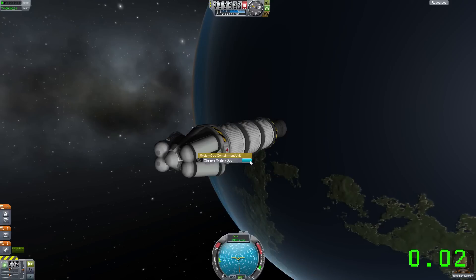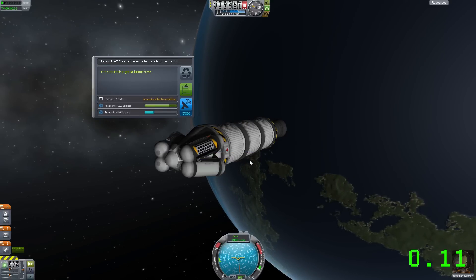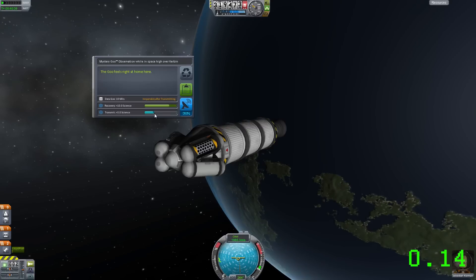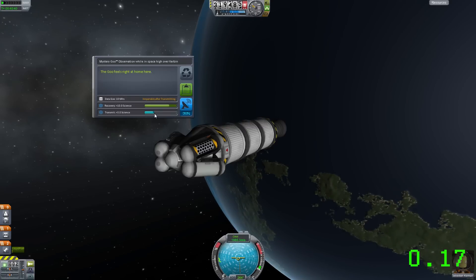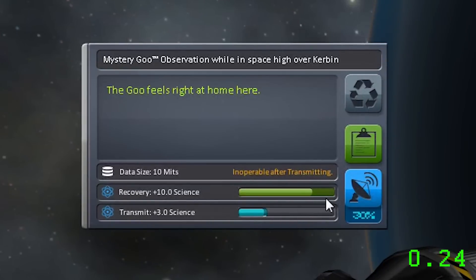One of the first things that's been changed is the way that science repeats work. In the last edition, you could basically spam science transmissions to get the full amount of science. Now science works slightly differently. As you can see here with the bars, we've got the recovery bar and the transmission bar, and there's a slight extension to the end of both bars in a slightly paler colour. That is the amount you could get fully with multiple transmissions or recoveries, whereas the bright bit is what you get if you recover it once or transmit it once.